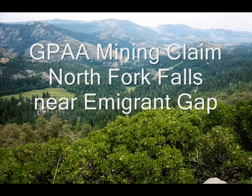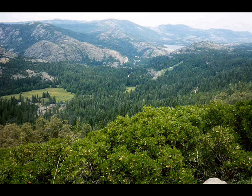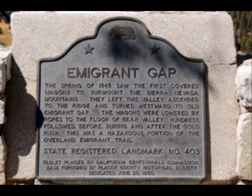This is a short video just to show you the trials and tribulations that we found trying to find the GPAA claim for the North Fork Falls.